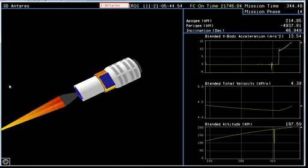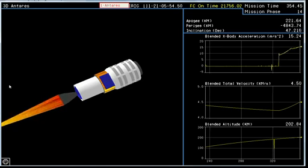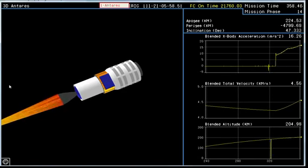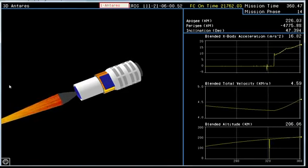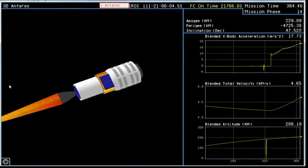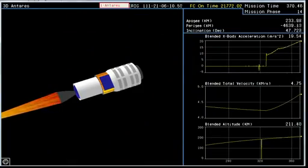Traveling 9,400 miles per hour. TPC nominal. Attitude remains nominal. Now we see an animated view of the vehicle — the second stage. Avionics power nominal. As reported, burning nominally. Attitude nominal. Stage 2 burns for about two and a half minutes. TPC nominal. Attitude nominal.